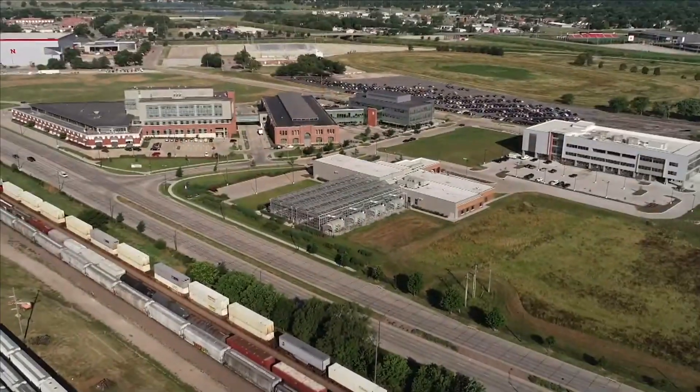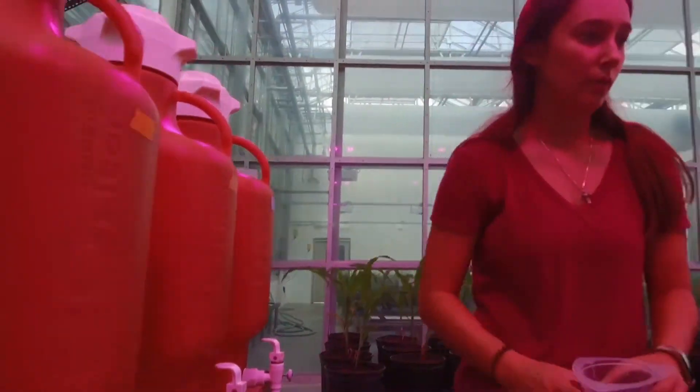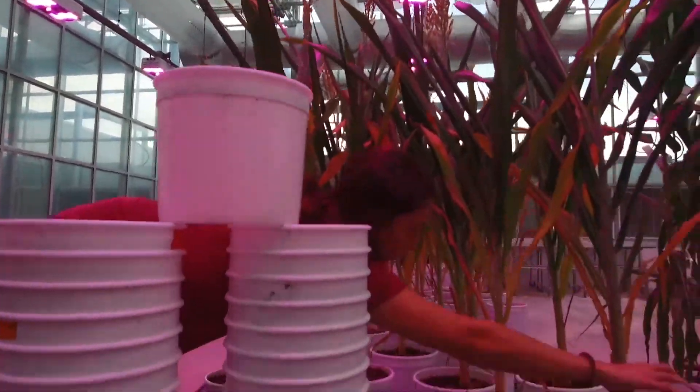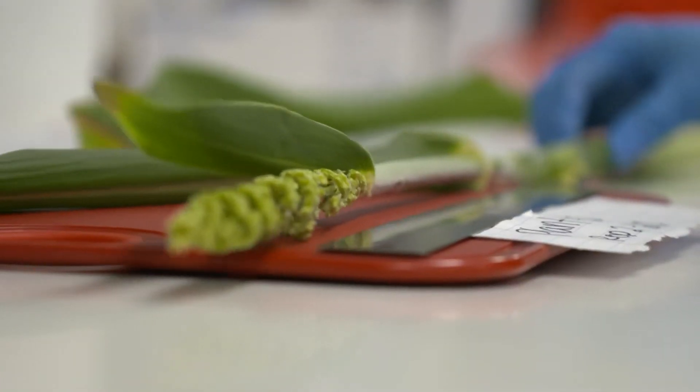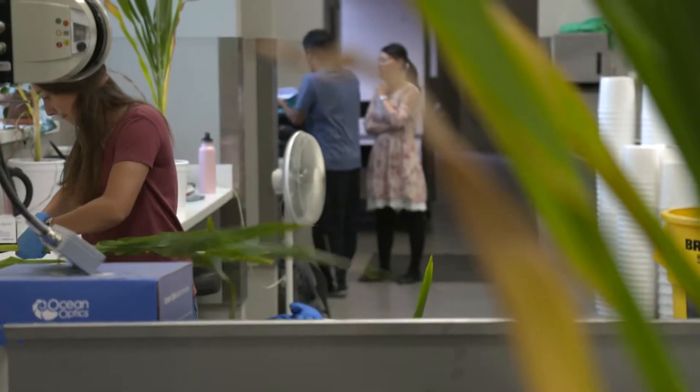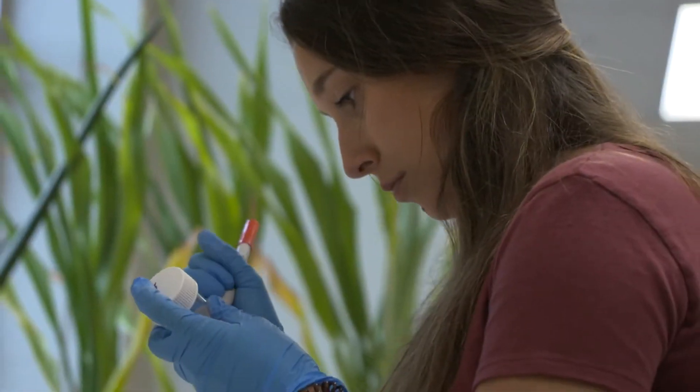A crop's growth rate relies on a bunch of factors, like the surrounding environment, the fertilizer being used, and how experienced the farmer is. But the biggest factor of all is the crop's genetic makeup. Certain crops just grow way faster and stronger, and researchers like Schnabel are trying to understand why. Once they've collected all the data points, they need to use it to predict which genetic strains perform best — and that's where machine learning comes into play.